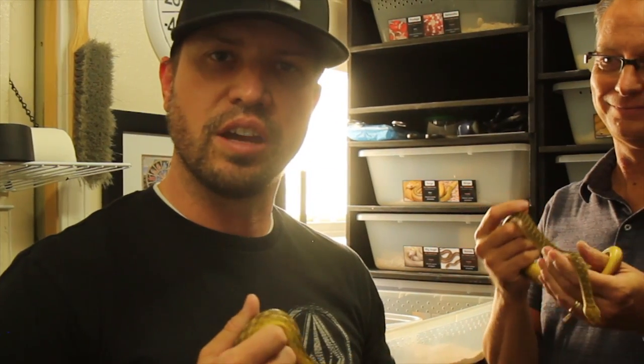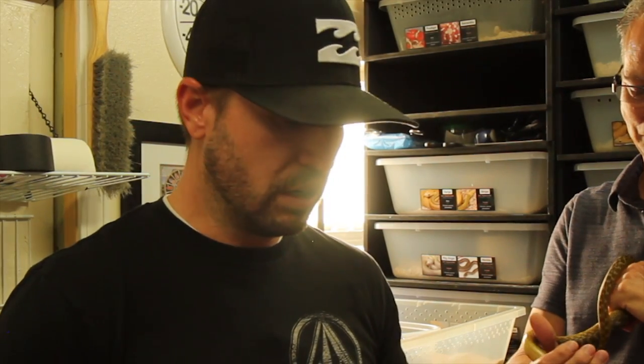Thanks for tuning in — Malagasy cat-eye snakes! If you're interested, you can contact Glenn on Facebook at Glenn Reptiles via private message. Jeff thanks Glenn for having him over. If you haven't yet, hit the like button and subscribe. You can reach Jeff on Facebook at Godbold Exotics, through his website at www.godboldexotics.com, or email godboldexotics@gmail.com. Thanks again, guys!